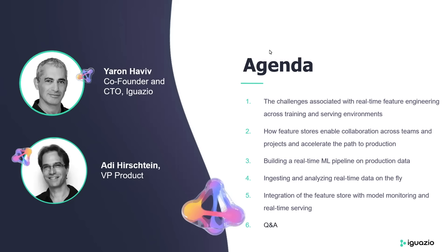We'll talk about building a real-time ML pipeline using production data, ingesting and analyzing real-time data as part of that, and we'll talk about the importance of integrating the feature store with model monitoring and real-time serving for a complete end-to-end operational pipeline.